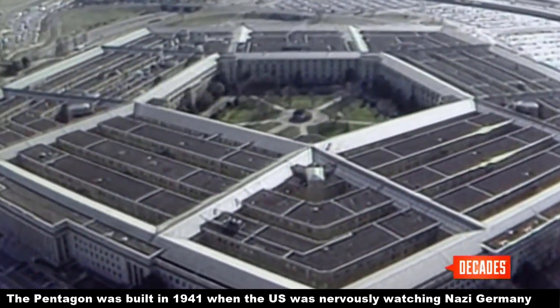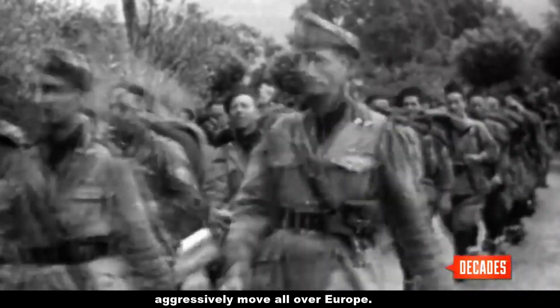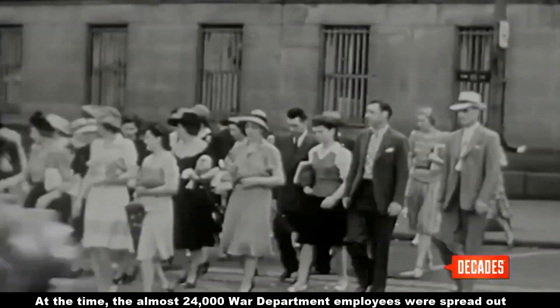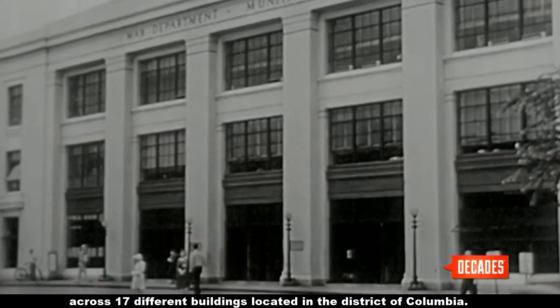The Pentagon was built in 1941 when the US was nervously watching Nazi Germany aggressively move all over Europe. At the time, the almost 24,000 War Department employees were spread out across 17 different buildings located in the District of Columbia.